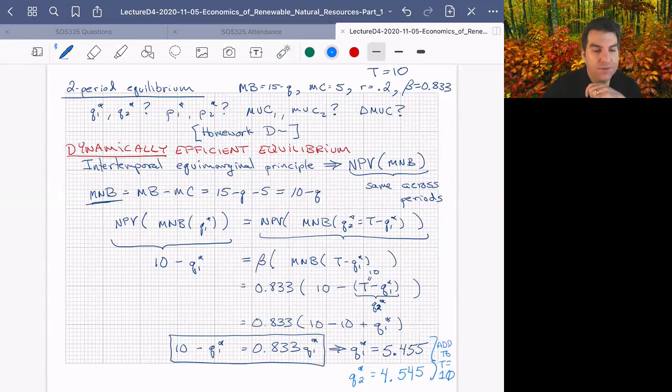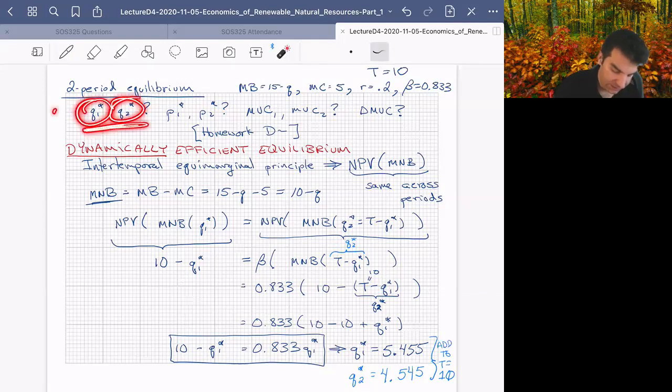There's a question: in the first equation with beta, where did Q2 come from? In the first equation where we introduce beta, we're asking what is the marginal net benefit evaluated at Q2*. Q2* is just whatever's left over from the total after Q1 — so I substitute in T minus Q1*. That quantity is Q2*.